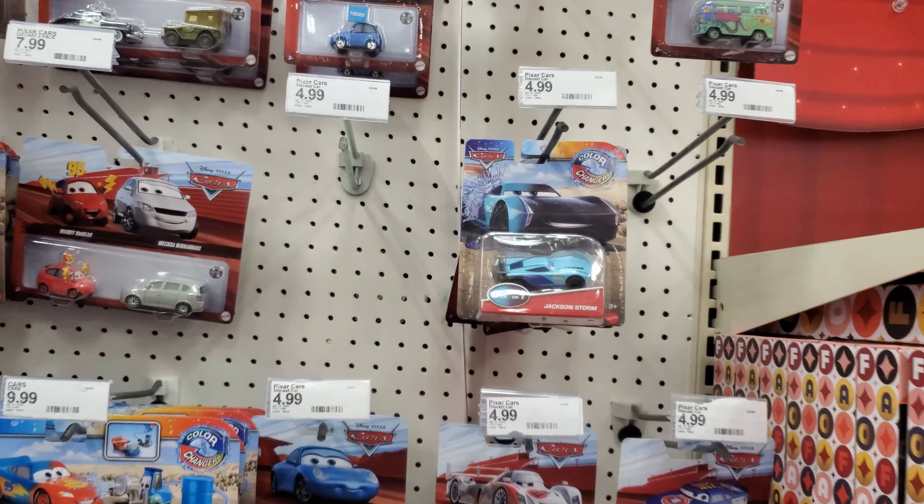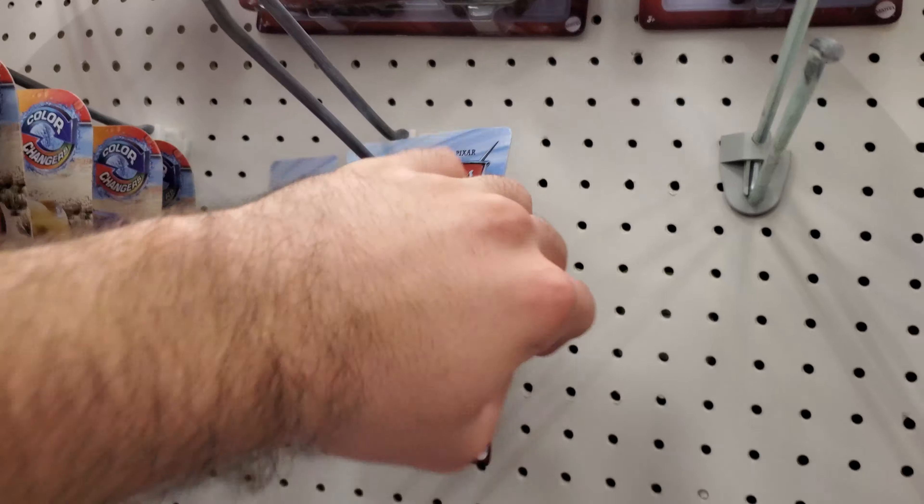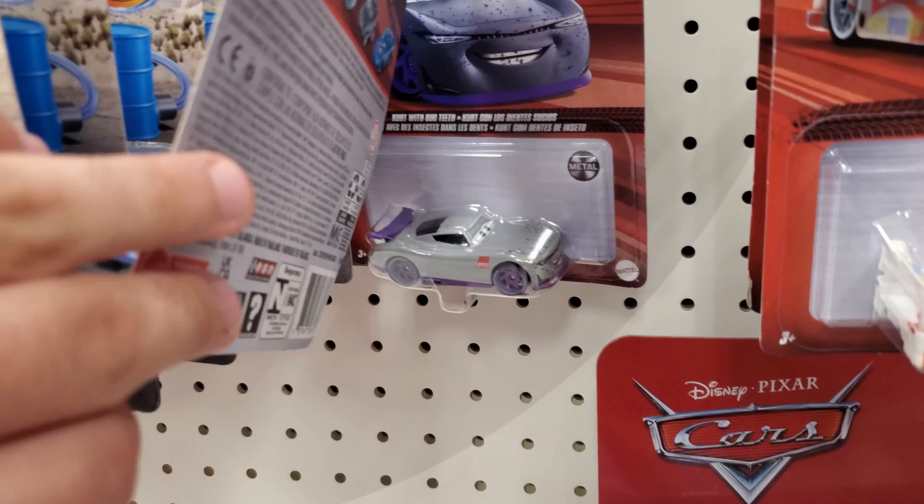Nothing new really for the singles here — this is lots of old stock. The two packs are old stock too, but for singles there's like a Sally and a Kurt with Bug Teeth back there.